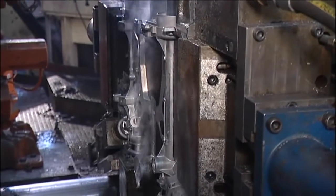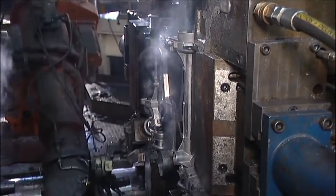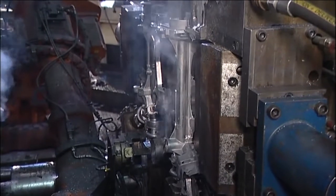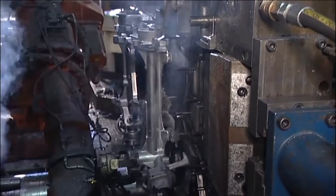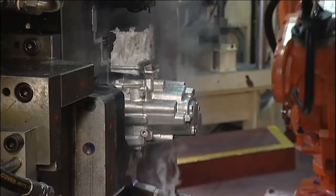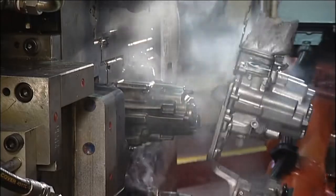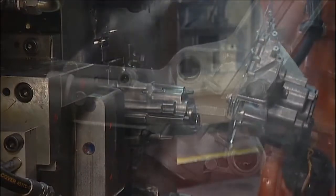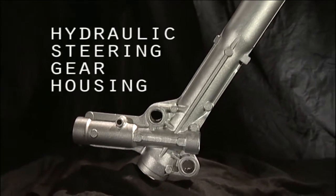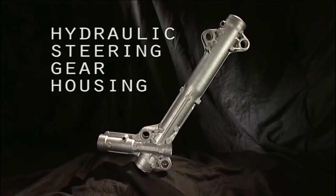These fully automated units operate in the range of 1,000 to 1,600 tonne locking force, and are highly suited for the production of complex thin-walled castings, including steering gear housings and transmission casings. Since 2001, the Welshpool site has produced approximately 10 million hydraulic steering gear housings using our enhanced high-pressure die casting processes.